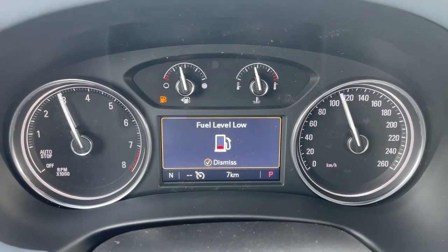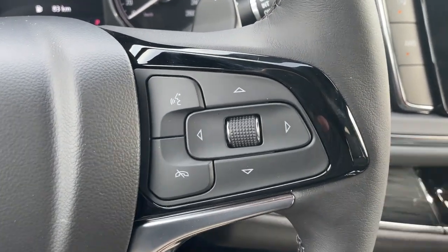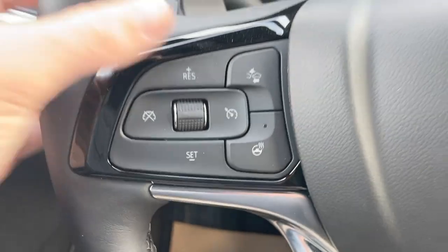In the middle is our cluster. To the right of the steering wheel we have the cluster controls as well as the Bluetooth controls. And to the left we have cruise control with the forward collision alert and a heated steering wheel.